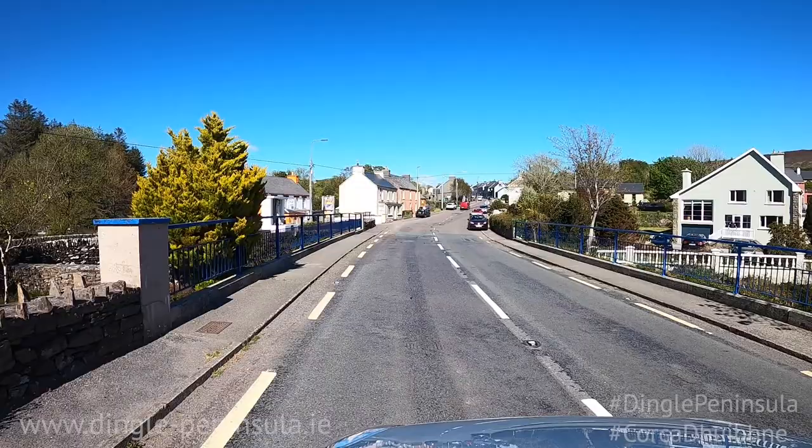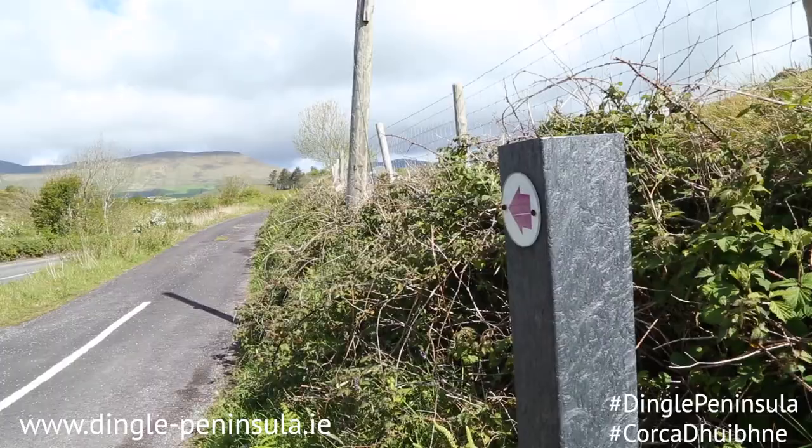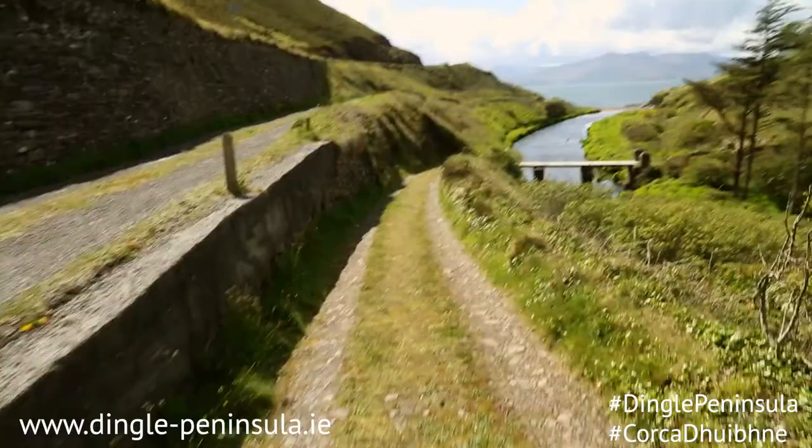The villages of Annascaul and Inch are nestled in the heart of the Dingle Peninsula with beautiful scenery and lots to explore. Annascaul is a walker's paradise with 14 looped walks across the village. The only problem you will have is choosing which one to do first.